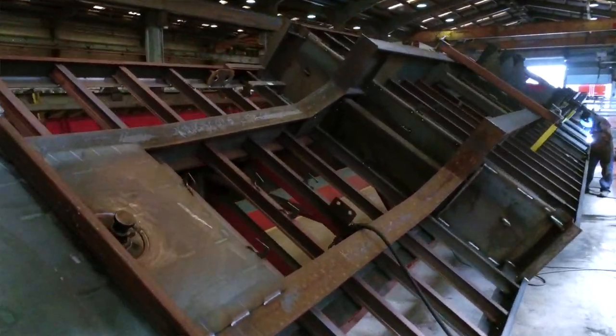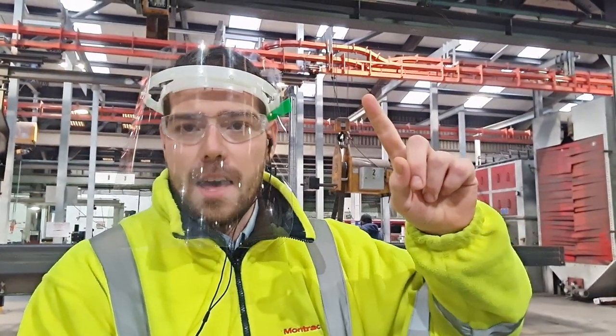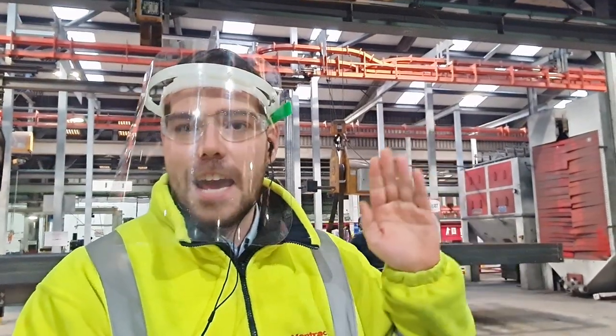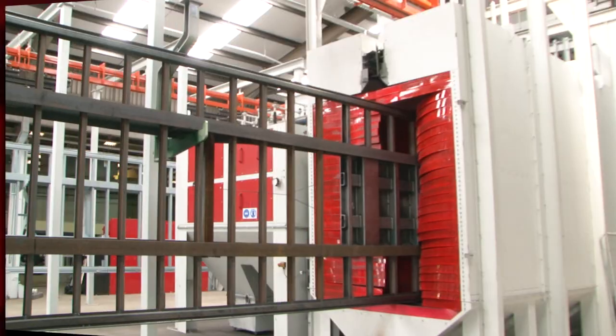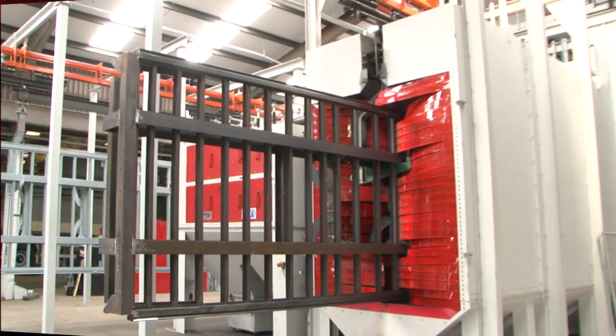It then moves on to our manipulators. We have four of these in total at Montrecon Doncaster. The chassis is then attached to the track above our head. Once it's attached there, it is able to run through the factory vertically through our shot blast into our paint plant facility, which we'll show you a bit later on.